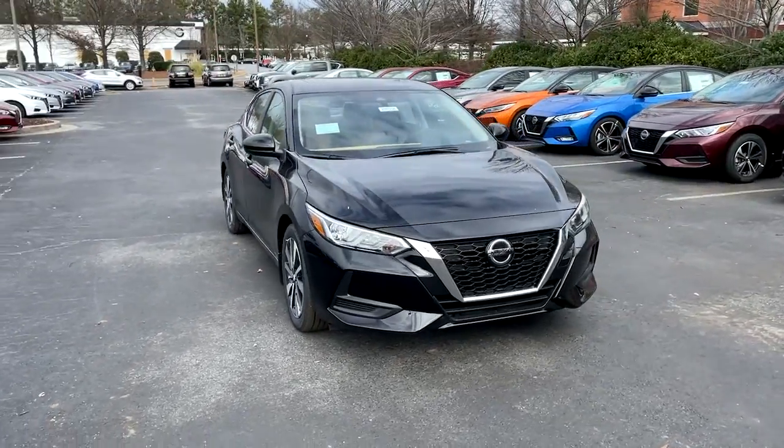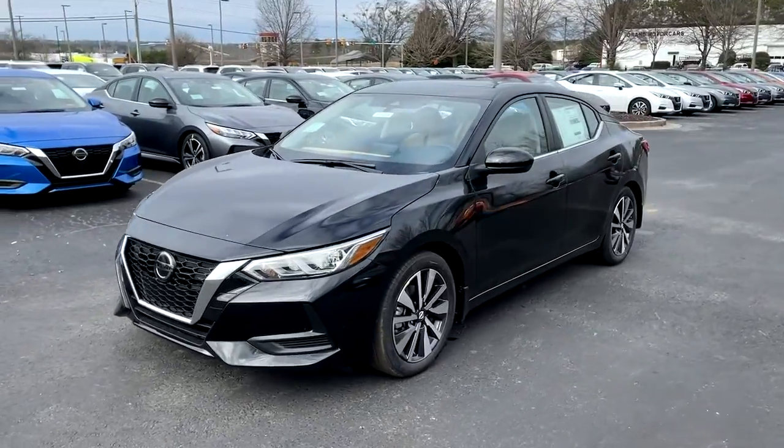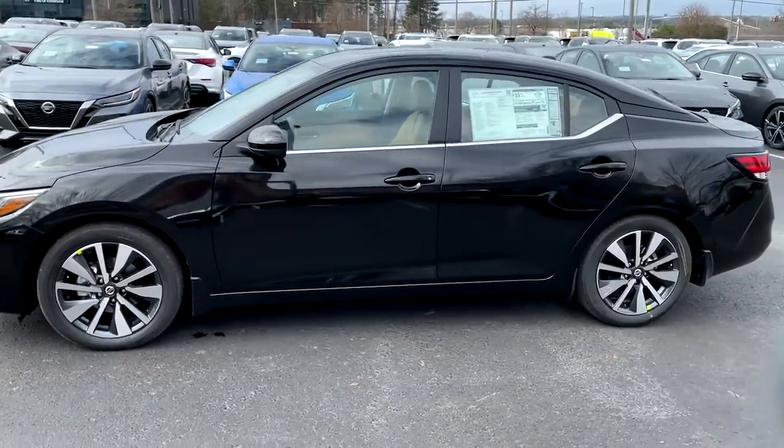You just found the 2021 Nissan Sentra. Comfort, convenience, safety, and fun are all yours in the sleek and spirited Sentra.